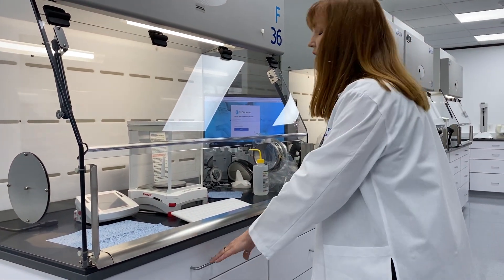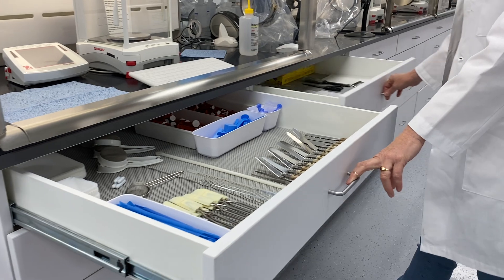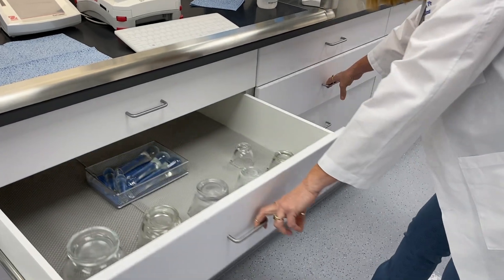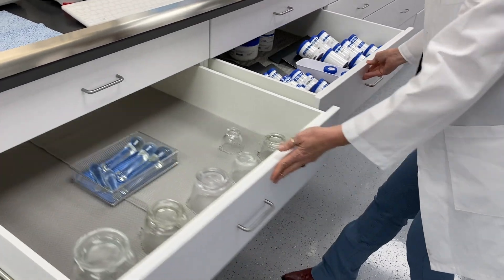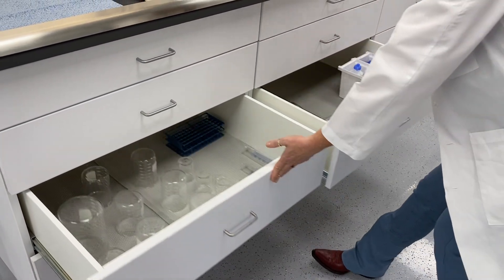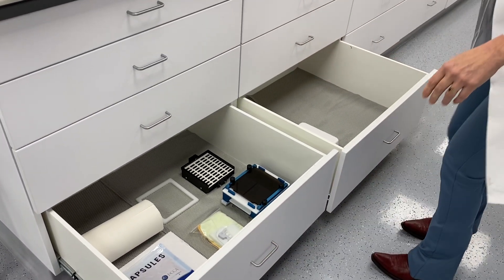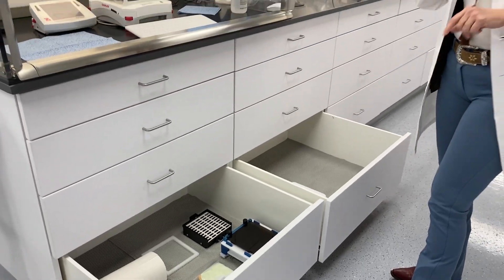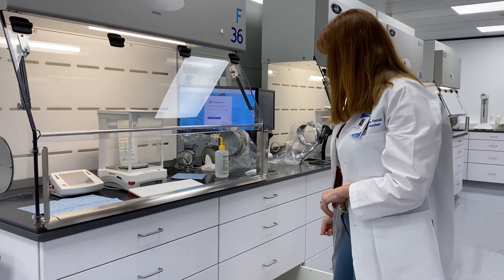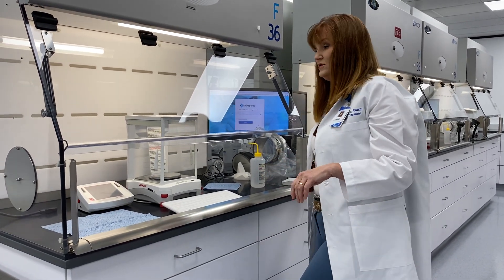Each station is fully decked out with glassware, chemicals, and everything you'll need as liquids to compound all the different fabulous dosage forms that Annie has prepared. We also have equipment down here so you can do capsules and learn how to stage equipment into your powder containment hood environment appropriately, and Annie is going to show you how to do all of that.